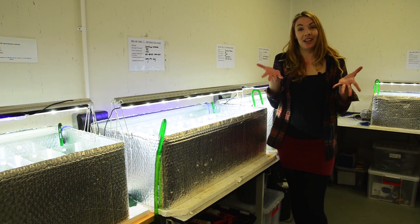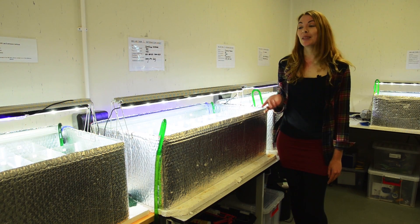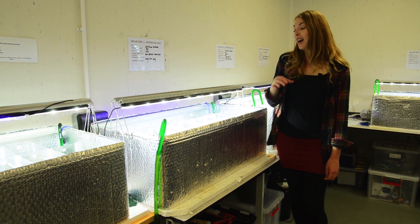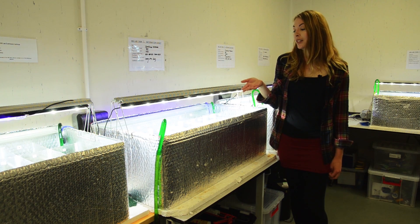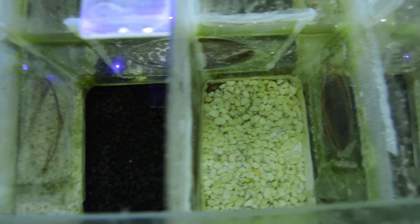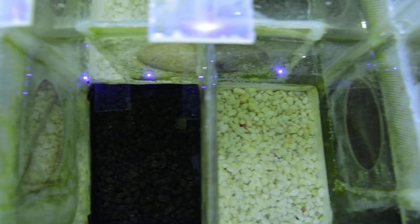Now we're back in the lab. These are our tank setups — really simple setup. It's literally just a tank of seawater, split into lots of different sections. Each background has a different colour, and all we do is pop the crab on and just leave it to see how their colours change.